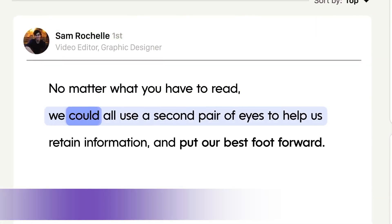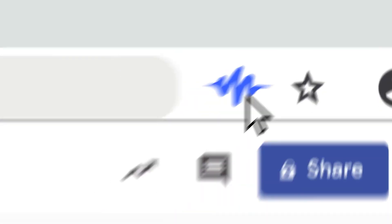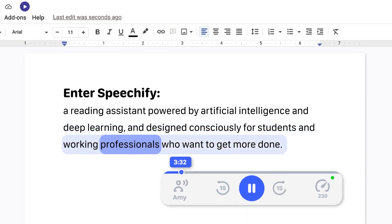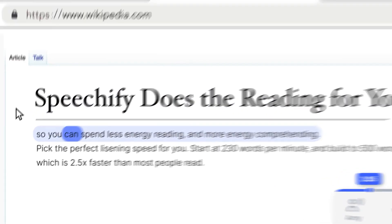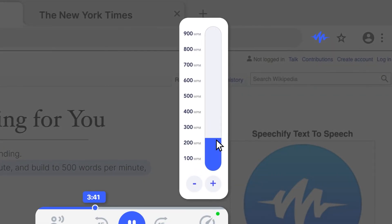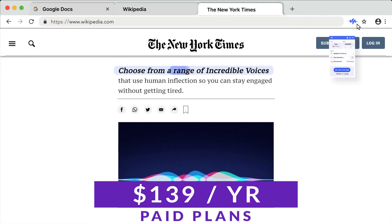Number three on our list is Speechify. Speechify is an intelligent text-to-speech tool designed to help users read faster and retain more information, making it ideal for multitaskers and those with reading difficulties. Unlike the previous two products, Speechify is an assistive TTS application meant to read text to personal users, not create marketing collateral for businesses. Speechify is great for students, professionals, and individuals alike, and you can check it out today with a free plan — paid plans start at $139 per year.